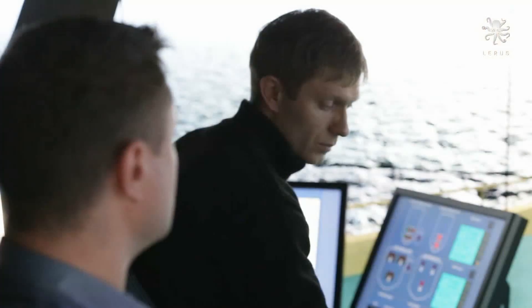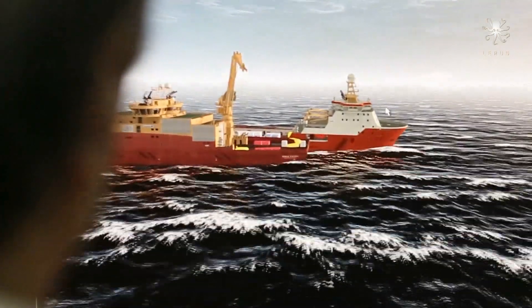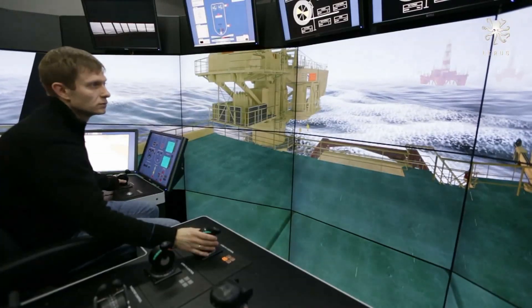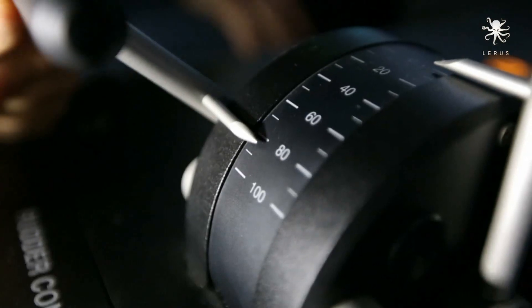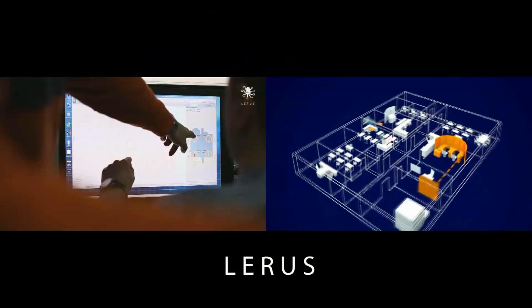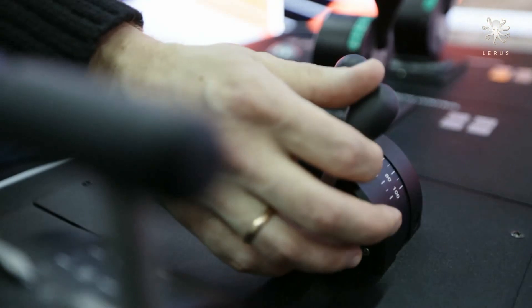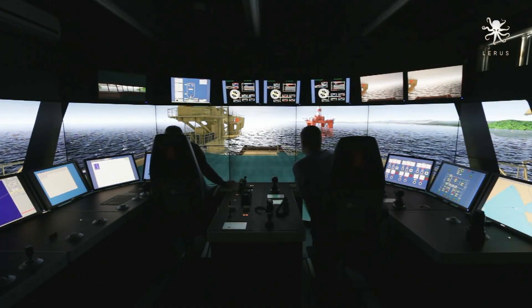The instructor can easily change the environment conditions: wind force, wave height, direction of currents, fog, snow, and even set drifting parameters to make the exercise as realistic as possible. The Full Mission Kongsberg Class A bridge provides 360 degrees of view to allow students to be closer to reality.